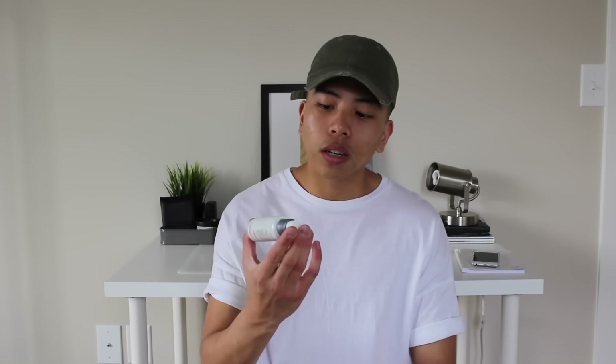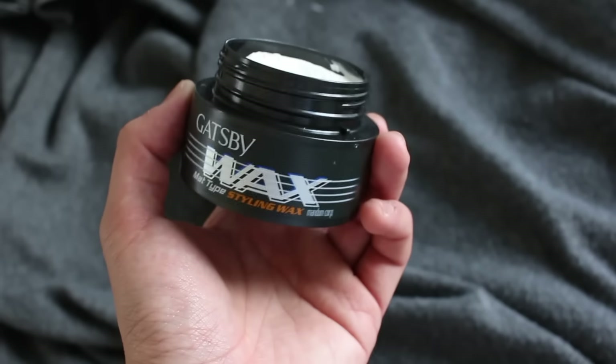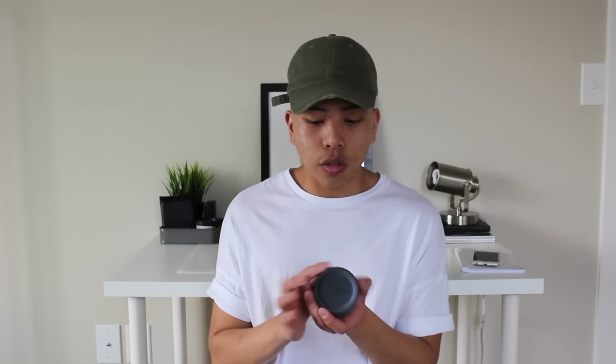Sticking to grooming and skincare products, my second item is this Gatsby Wax. My barber recommended it to me. It's basically a wax and pomade hybrid. What I really like about it is first of all the smell — it smells so good. I went to get my hair cut one day and they used it on me and I just really liked the smell, the way it held, and the super matte finish that it has.